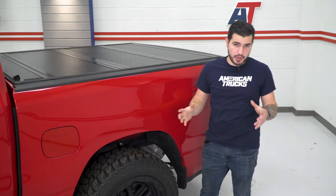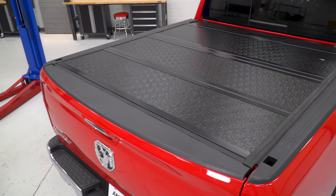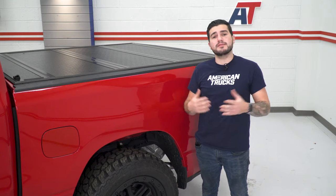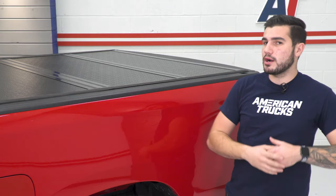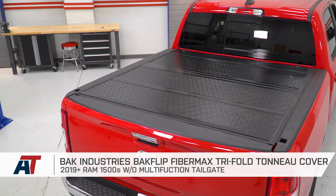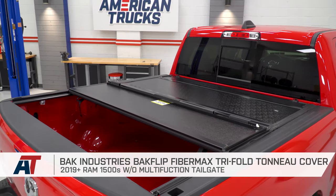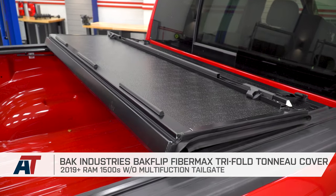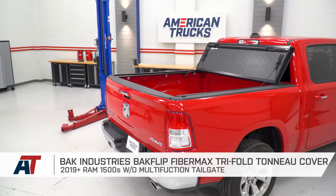To kick things off, I wanted to start with one of the very first mods most truck owners pick up: a tonneau cover. There's a ton of different styles, designs, and applications out there in the tonneau or bed cover category, so I wanted to pick one that covers all of the bases. I picked the BAK Industries BAK Flip FiberMax Tri-Fold Tonneau Cover. It has a versatile design that gives you access to portions of the bed in sections as you need it, but still allows you to flip it all the way up to the back windshield for complete bed access. Not every cover offers that, which is why this is one I like so much.